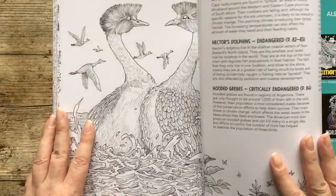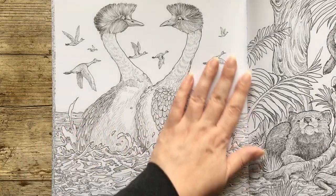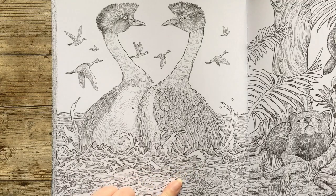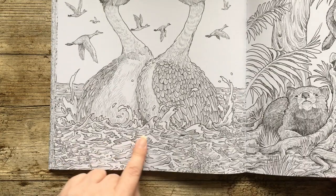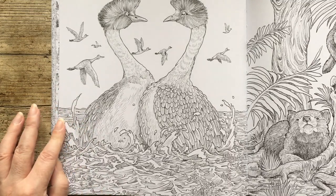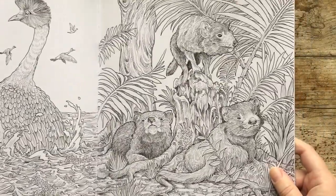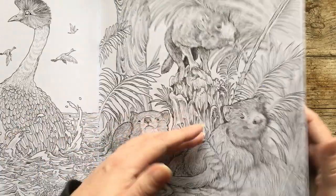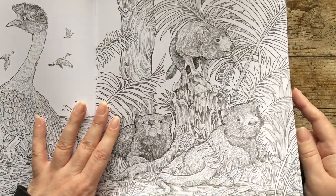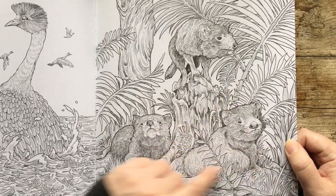So this is a single page — we have hooded grebes. I think they're quite colorful, if I remember. They're in the water actually, and I guess we've got these little things that are almost like seaweed floating on the water. And then next to them, we've got — yeah, Tasmanian Devils. They put the Taz in Tasmania, for you Looney Tunes fans. Nice palm leaves here though.